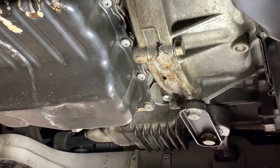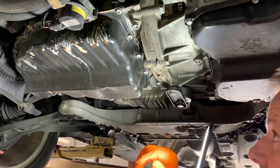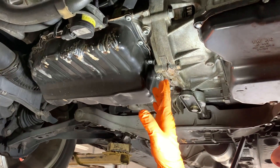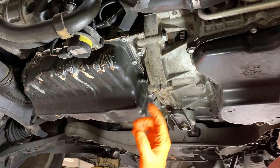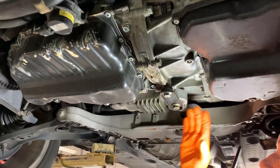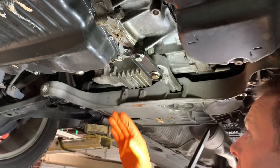To fix the rear main seal, we would actually remove the transmission from the vehicle, remove the flywheel, replace the seal, and put it all back together — but that's the culprit of the leak. It starts inside this area that we can't see, drains out here, and while going down the road the wind blows it back this way. That's why we have the residual oil residue back here.